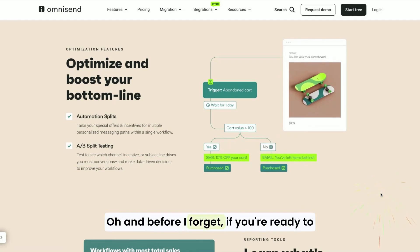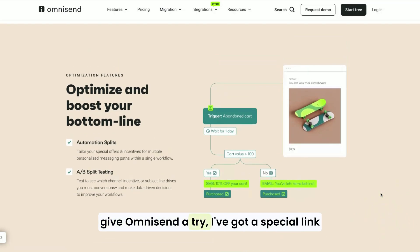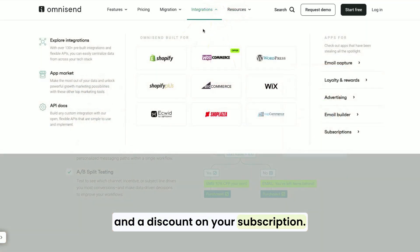Before I forget, if you're ready to give OmniSend a try, I've got a special link in the description that'll give you a free trial and a discount on your subscription. It's a great way to get started without any pressure, so be sure to check it out.